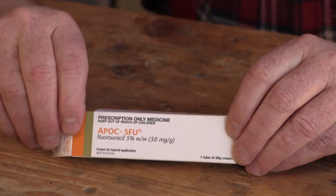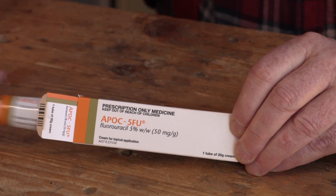Previously on Tightwad Workshop: I recently paid a visit to my skin cancer doctor for my regular checkup. I'll be treating my skin with this fluorouracil cream. The first step was removing the beard. I'll make a short follow-up video in a couple of months once everything has healed.